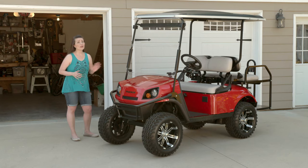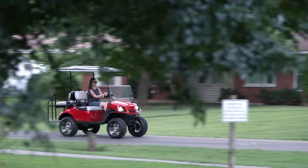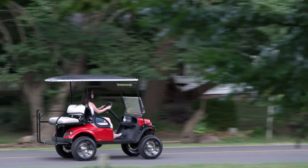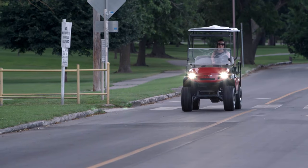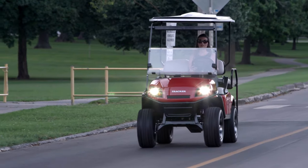Is this cart street legal? The answer depends on where you live — check your local city or county codes. The majority of counties require a windshield, headlights, taillights, brake lights, turn signals, and mirrors. Some may even require an orange triangle or flag. Your local Tracker Off-Road dealer can help answer these questions and offer parts and accessories that can help make your vehicle street legal where you live.